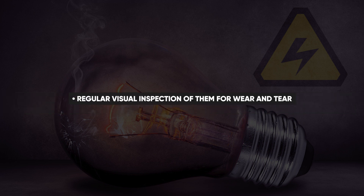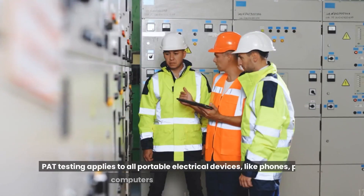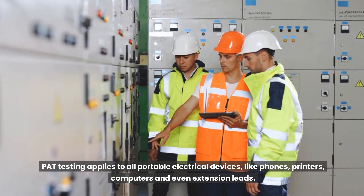Regular visual inspection of extension leads for wear and tear is important. PAT testing should be carried out along with your portable electrical equipment. PAT testing applies to all portable electrical devices like phones, printers, computers, and even extension leads.